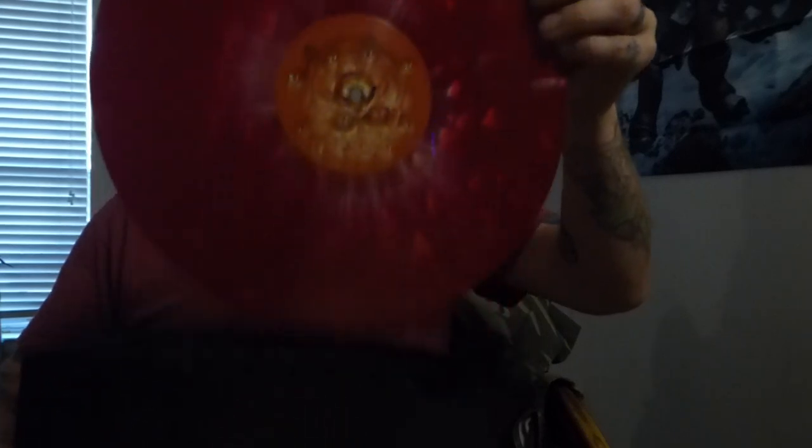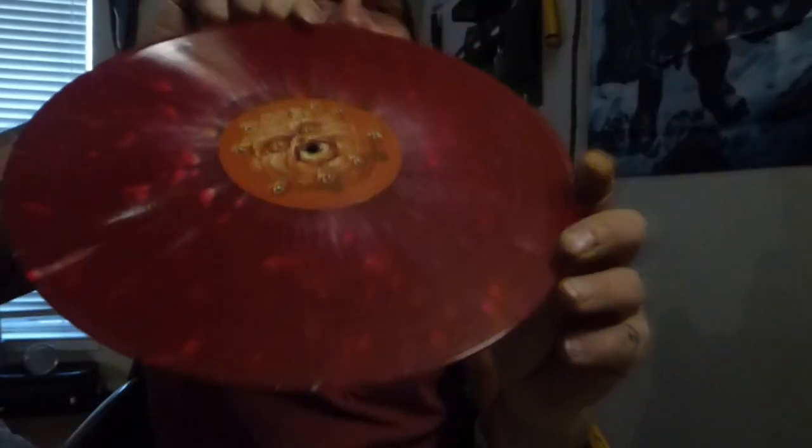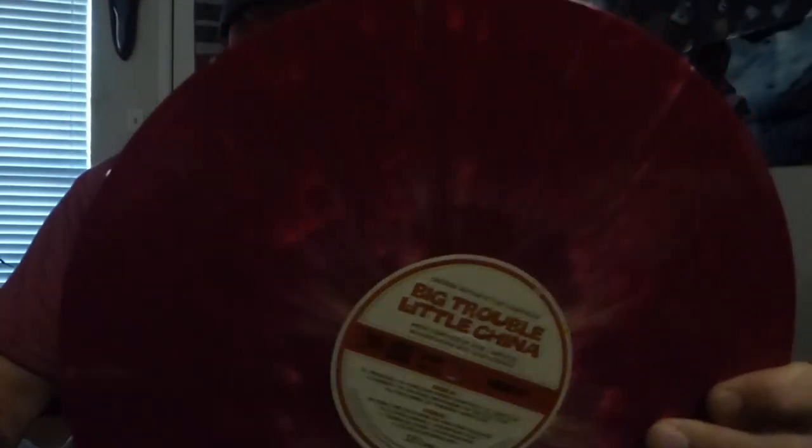This is one of my favourite films from the 80s. Let's open it up. Very cool picture. It's a double LP. Look at that — very cool. It's the monster. The monster. This is so cool.